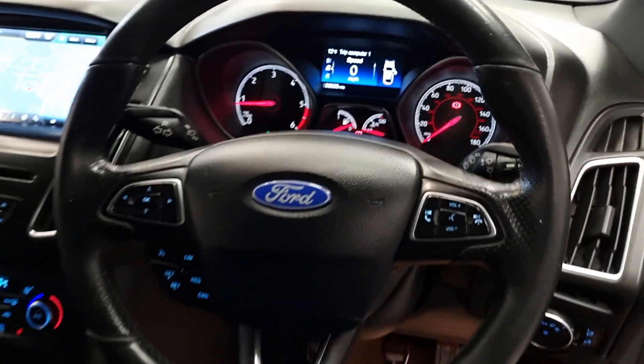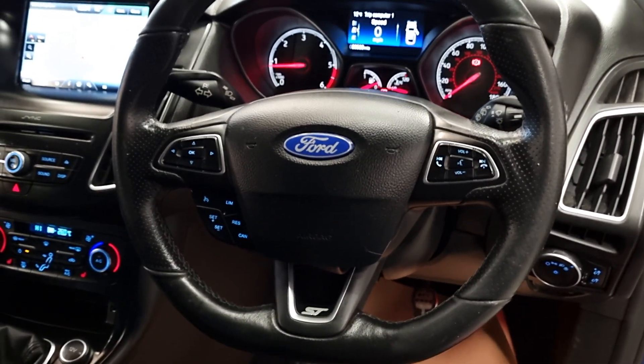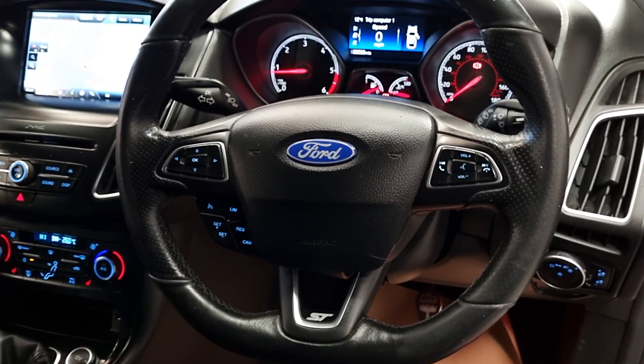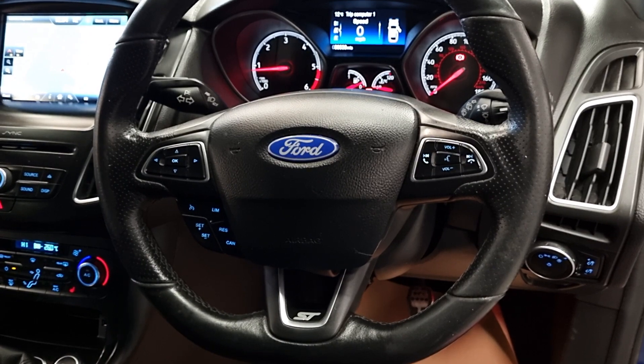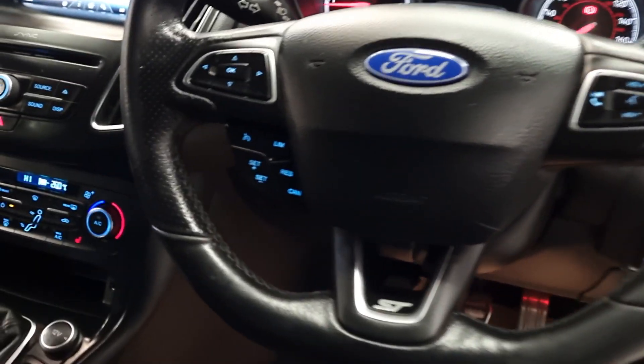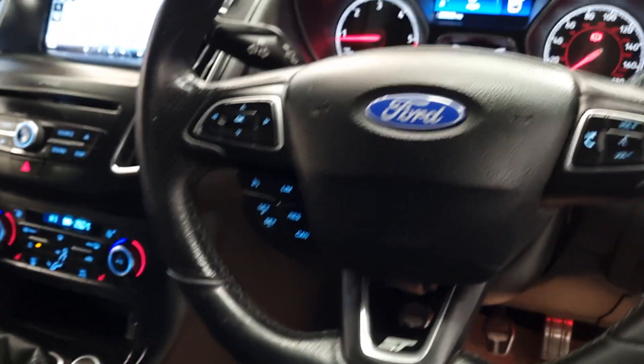We've got the multifunction steering wheel controls with the Bluetooth audio on one side and your menu settings on the other, along with cruise control and speed limiter.